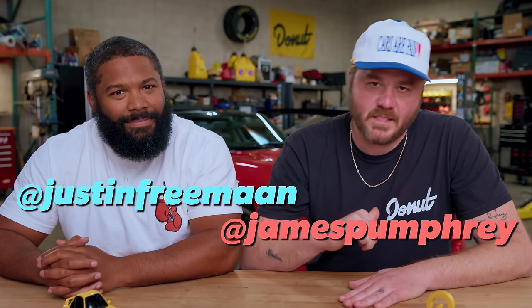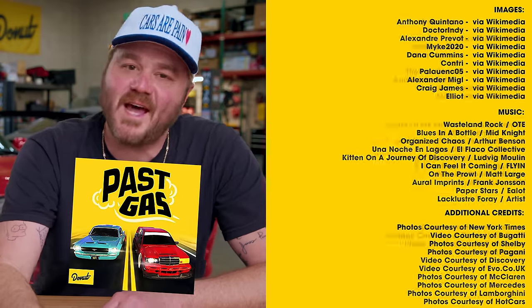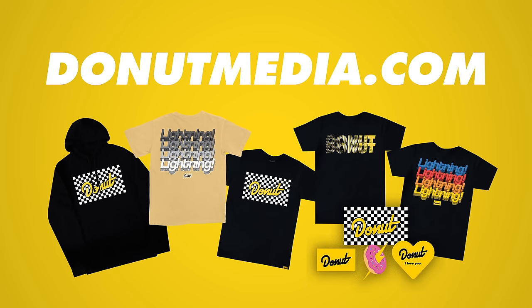Thank you for watching this video and everything else on Donut. Hit that subscribe button and ring that bell to make sure you don't miss anything. Follow Justin at Justin Freeman, follow me at James Pumphrey, follow Donut at Donut Media. I have a podcast called Pass Gas — it's the number 59 most popular comedy podcast in the world. Go to DonutMedia.com if you want to buy any of our clothes.